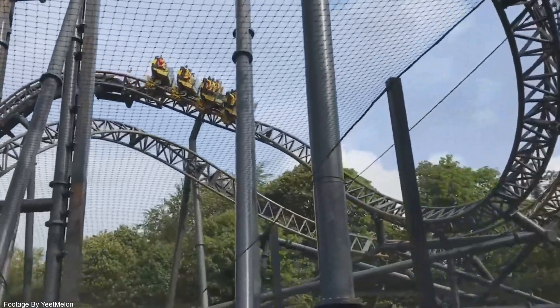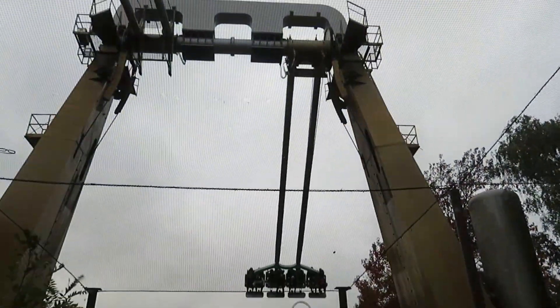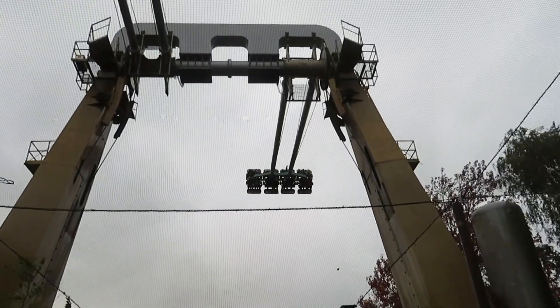If these temporary flat rides do work out for Alton Towers, I think we could be seeing more permanent flat rides coming to the resort in the next few years.